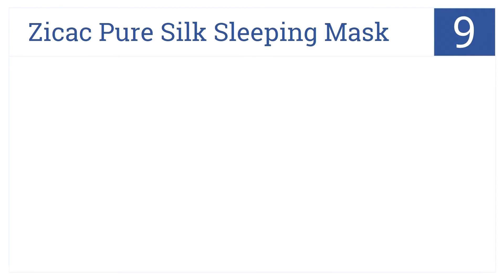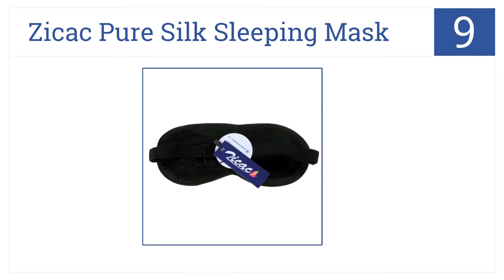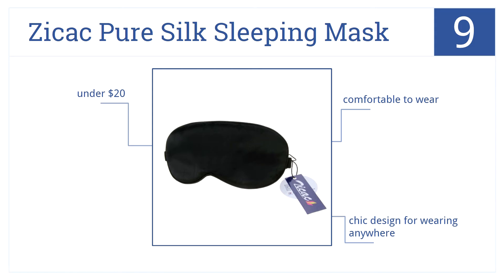At number nine is the Zycak Pure Silk Sleepy Mask. This is hand washable for easy cleaning, made of the softest silk fabric, and it blocks out all light. It's comfortable to wear and has a chic design for wearing anywhere, all for under $20.